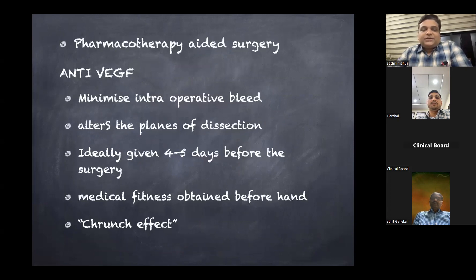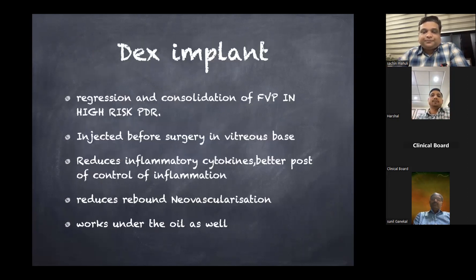Coming to pharmacotherapy-aided surgery: we give anti-VEGF injections 3 to 4 days prior to surgery in cases with very thick fibrous proliferation where we expect significant bleeding and aggressive proliferative retinopathy. Medical fitness must be obtained beforehand because if surgery is cancelled after the anti-VEGF injection, the proliferation becomes very hard and taught — the so-called crunch effect of anti-VEGFs — making it very difficult to operate later. Some surgeons use dexamethasone implant in very high-risk PDR, injected at the vitreous base, to reduce inflammation and rebound neovascularization post-operatively, and it also works well under silicone oil.